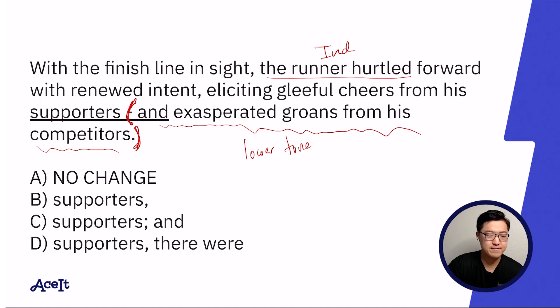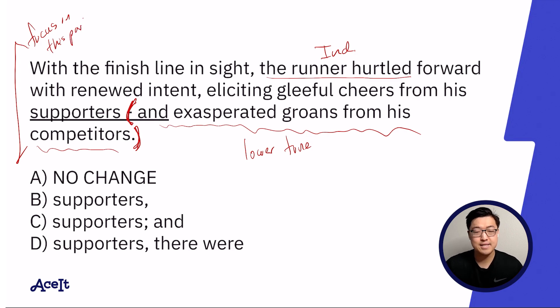One thing I want to point out is that very often when you're solving punctuation questions, before you allow yourself to be led by the answer choices, it can be very helpful to try to complete or fix the sentence on your own. I'll simply read the sentence with an eye for whether there's anything wrong with it and how I might potentially fix that mistake.